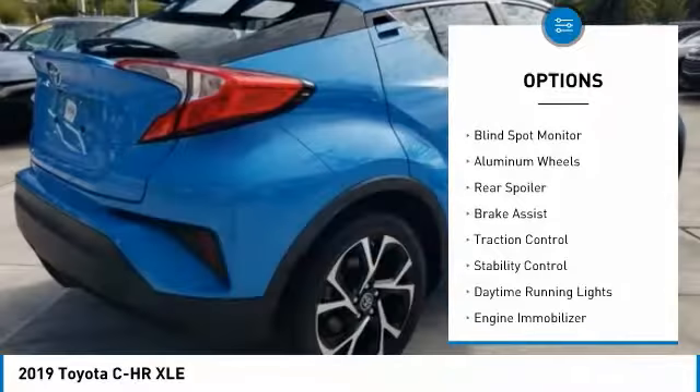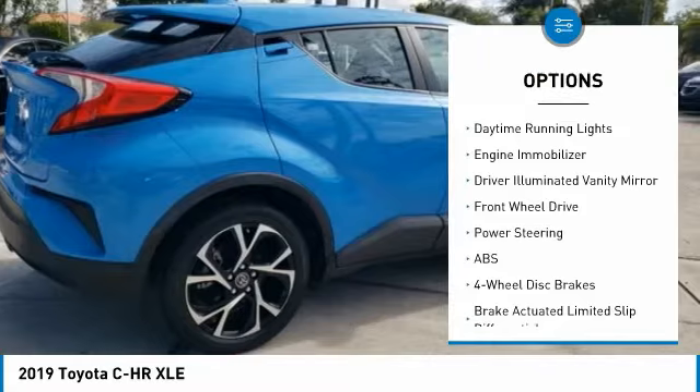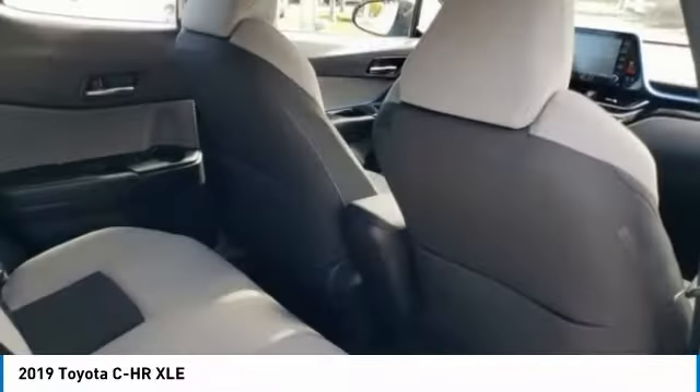Tire pressure monitor, blind spot monitor, aluminum wheels, rear spoiler, brake assist, traction control, stability control, daytime running lights, engine immobilizer, driver illuminated vanity mirror.